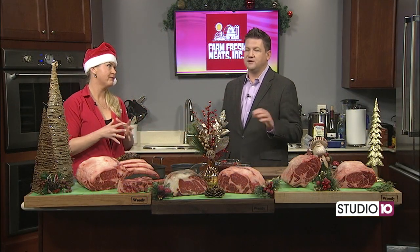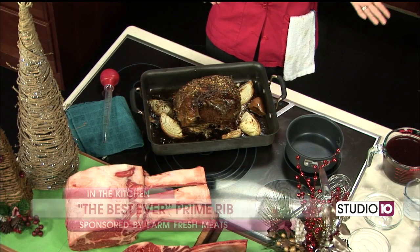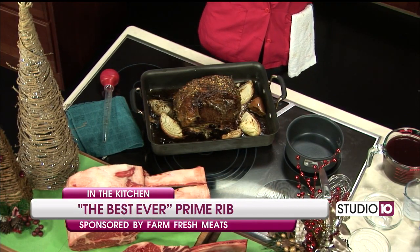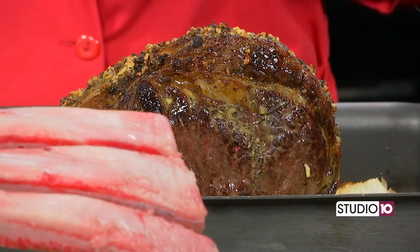That garlic herb butter was on thick to start with, so you are letting all that flavor seep in there. That's another really important thing when it comes to prime rib: whatever seasoning you choose, you want to heavily season it on the outside because you're just going to have a little bit of crust. And the crust is always the best part.